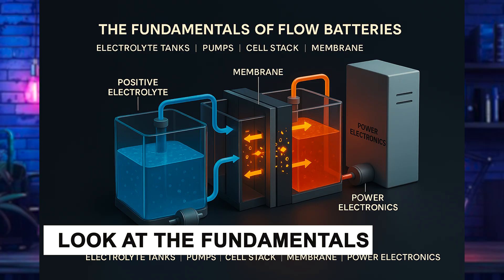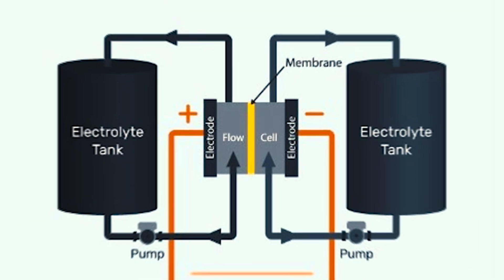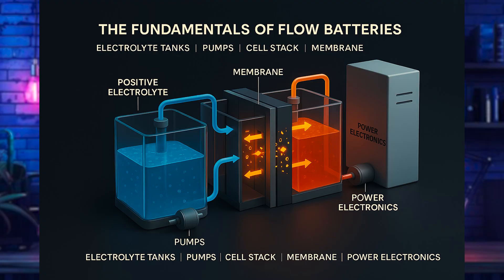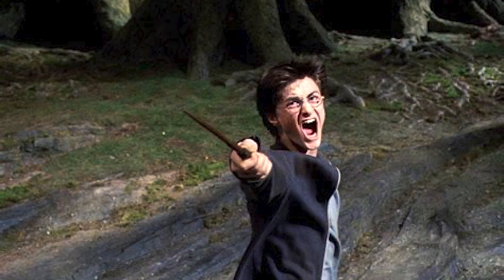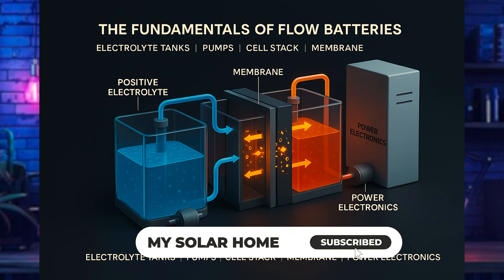Let's look at the fundamentals of flow batteries. A flow battery is different from your lithium-ion based batteries. The core components are two electrolyte tanks containing liquid chemicals — one positive electrolyte and one negative — stored in separate containers. Pumps circulate the electrolytes into a cell stack, where electrochemical reactions happen. A membrane separator allows ions to pass through but keeps the two liquids from mixing. Surrounding it all is the power electronics that regulates charging and discharge.